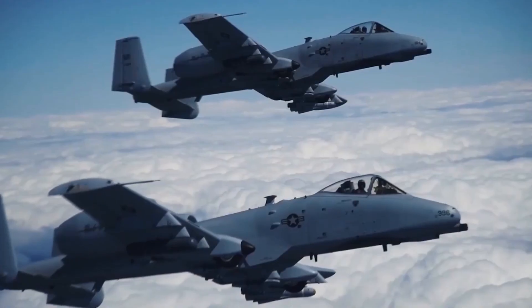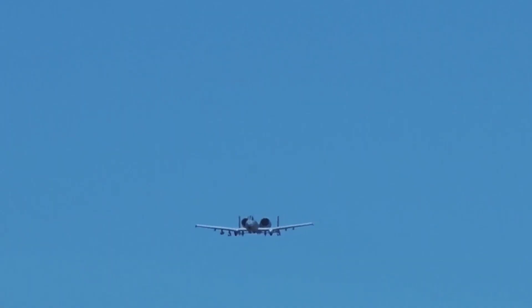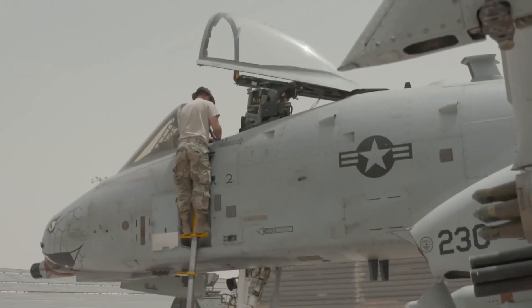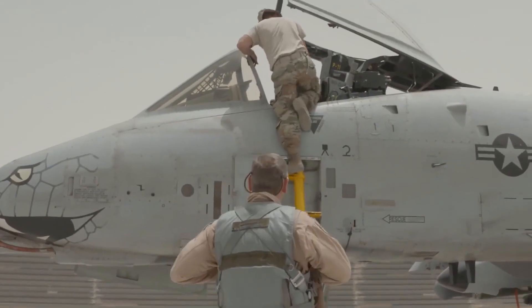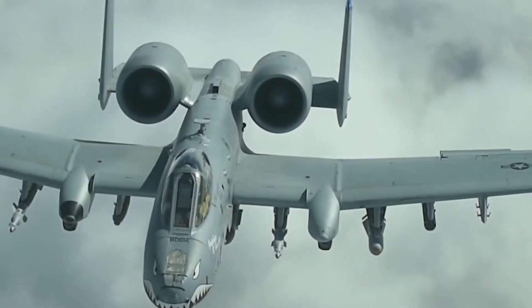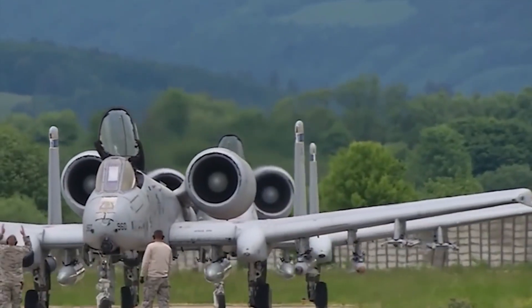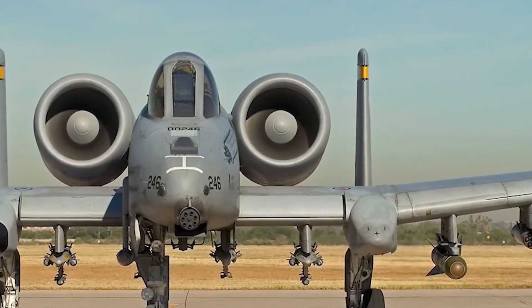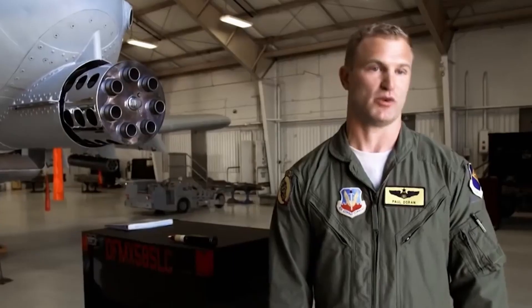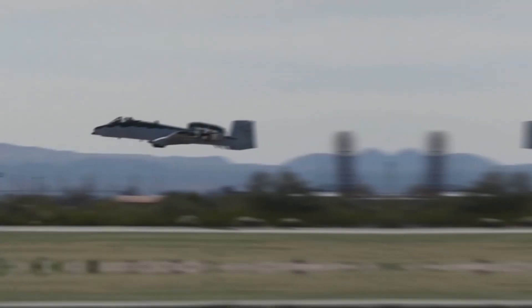Number 1: A-10 Warthog. The A-10 Thunderbolt II is famously known as the Warthog because of its looks. It is a slow, low-tech aircraft with armor plating and a giant gun — the only US Air Force aircraft designed solely for close air support of ground forces. Introduced in 1977 as a tank buster, its airframe was designed for survivability, featuring 1,200 pounds of titanium armor to protect the cockpit, and a titanium bathtub enclosing the pilot providing protection against 25mm anti-aircraft cannon fire.